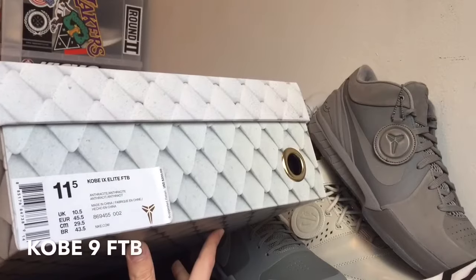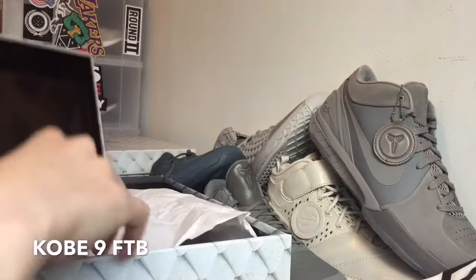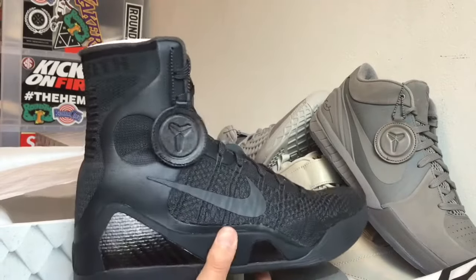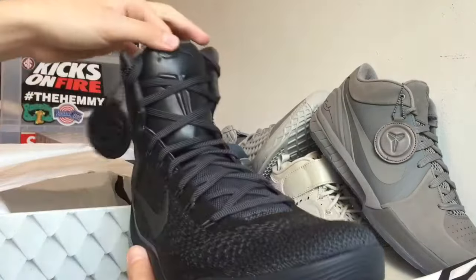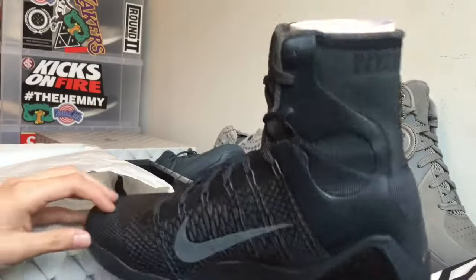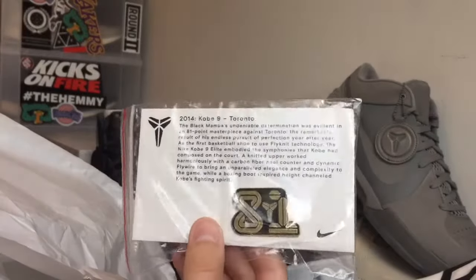The next shoe I picked up was the Kobe 9 Elite Fade to Black. Picked this up in a size 11 and a half, as you guys can see. This is one of the dopest colorways of the Kobe 9 in my opinion — I don't really like most of the colorways they put out. It also comes with this dope hang tag right here like the other ones. It's just a really clean shoe for a Kobe 9. They did a good job with this one with the charcoal gray color. This shoe also comes with a Kobe 9 Toronto pin.